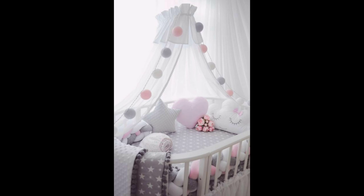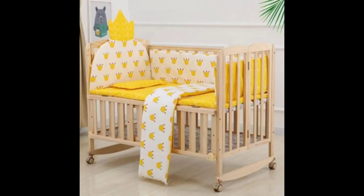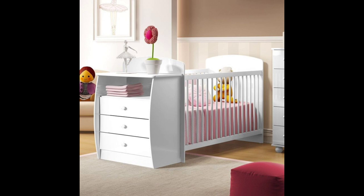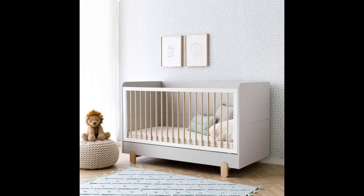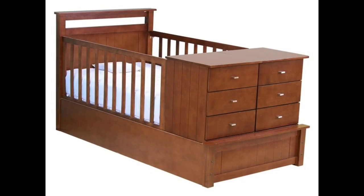Many of the cots come with various numbers of drawers and a small cupboard. The main types of cots and cribs include convertible cribs and cots, travel cribs, standard cribs and cots, round cribs and cots, mini cribs and cots, and crib-changer combos.